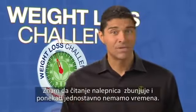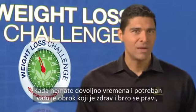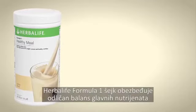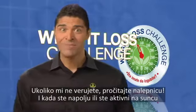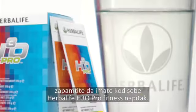Reading labels can be confusing and sometimes we just don't have the time. When time is tight and you need a convenient meal that's healthy and quick to prepare, why not try Herbalife Formula One Nutritional Shake? It provides an excellent balance of key micronutrients, plus essential vitamins and minerals. If you don't believe me, read the label. And when you're out on the field or being active in the sun, remember to have Herbalife H3O Pro Fitness Drink by your side.